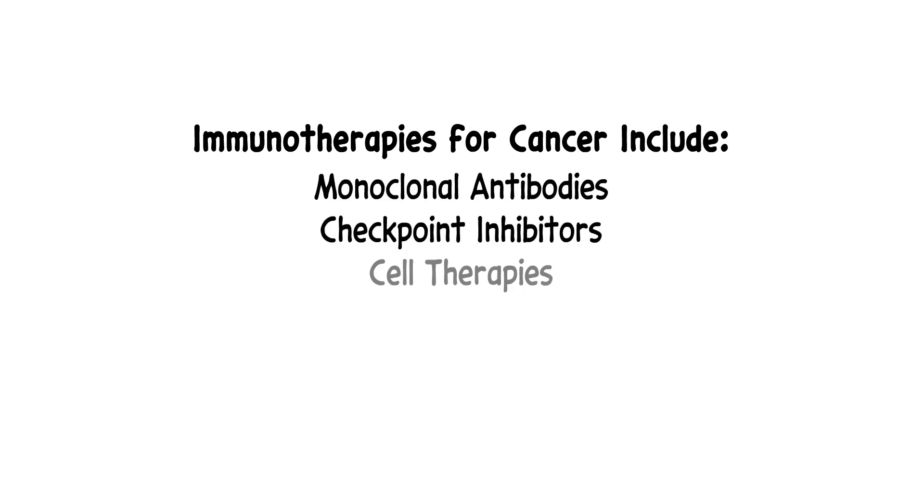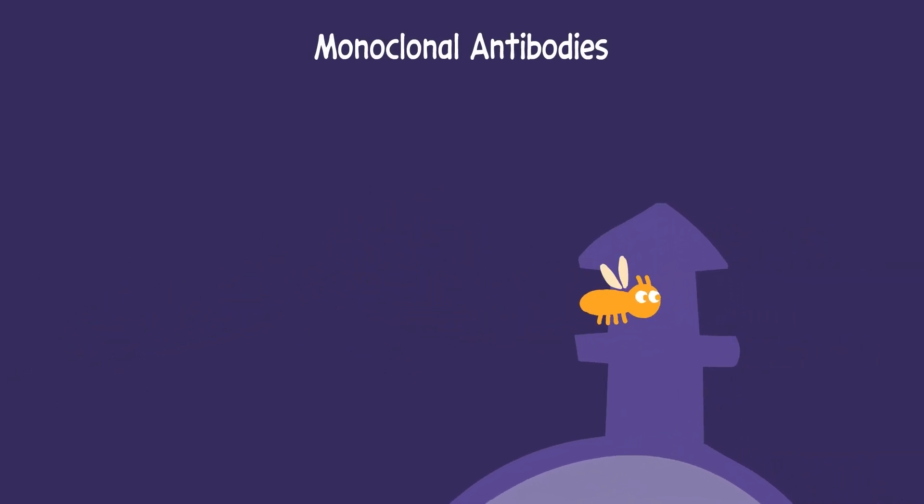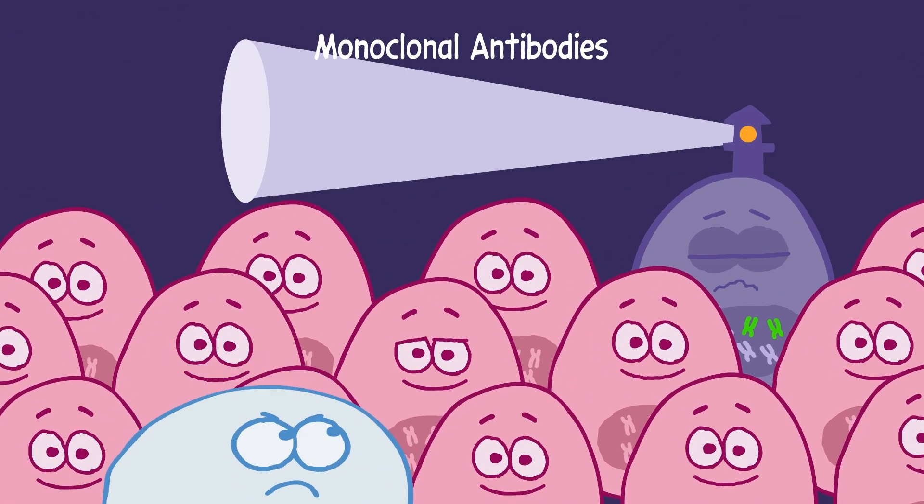There are many different types of immunotherapy for cancer, and they each work in different ways. For example, monoclonal antibodies are designed to mark specific features found on cancer cells, so these cells can be seen and destroyed by the immune system.